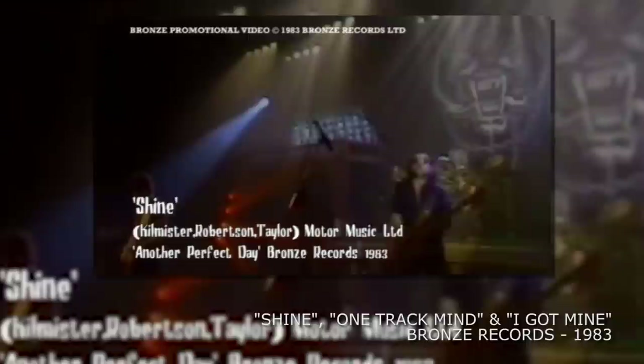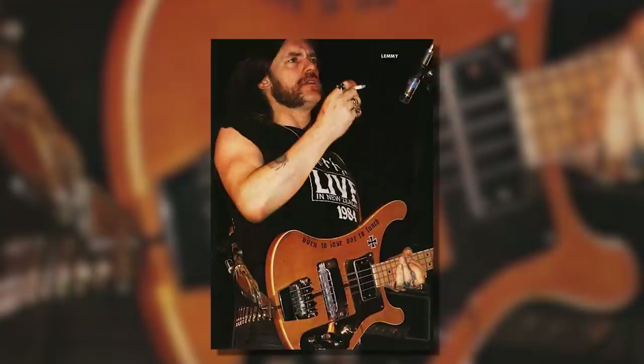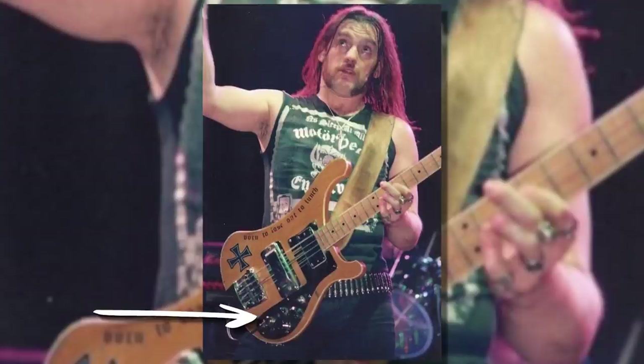Footage of this bass shows a skunk stripe down the back of the neck, meaning it could have started its life out as a 4001. However as the years passed this bass was heavily customised and refurbished on at least three different occasions. Not only was the bass cleaned up — different knobs were added like a kitchen cooker knob and chicken head knobs.